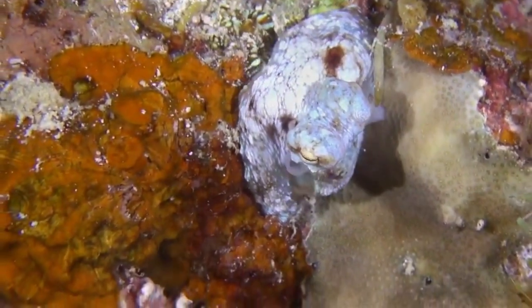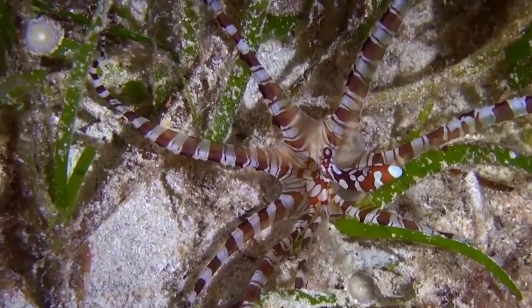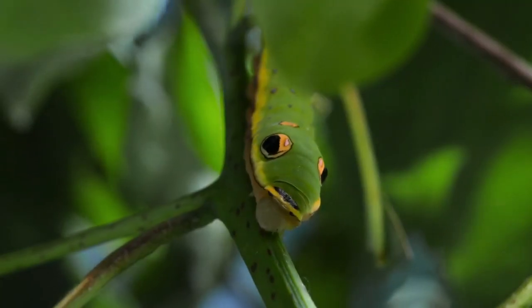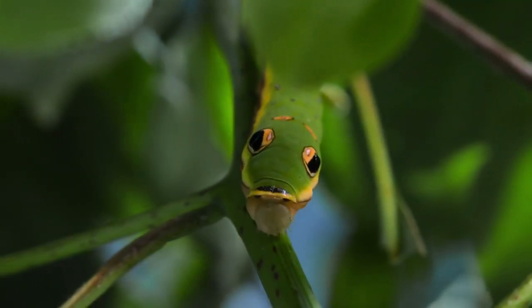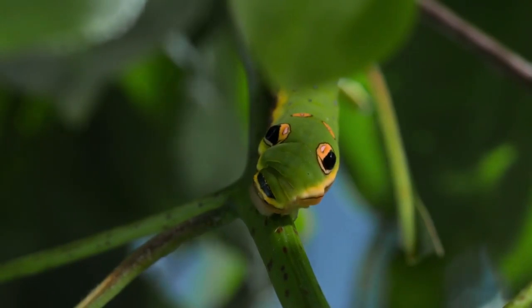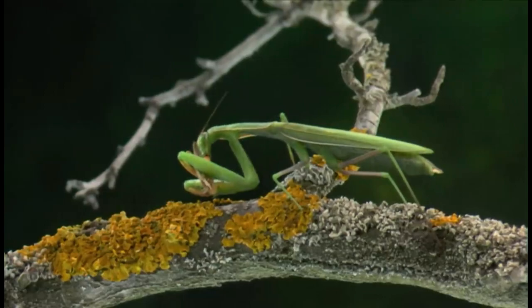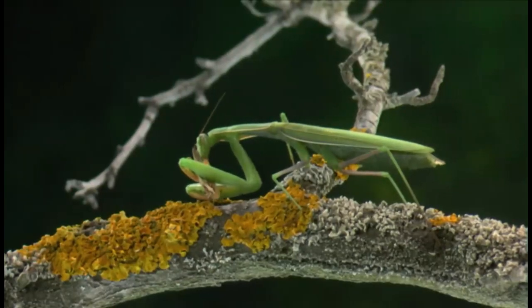Camouflage truly is a remarkable survival strategy found throughout the animal kingdom. Whether it's blending into the background, imitating other organisms, or using camouflage as a defense mechanism, these animals have honed their abilities to perfection. It's a testament to the incredible diversity and ingenuity of nature.